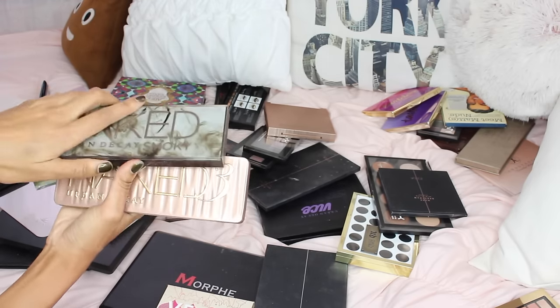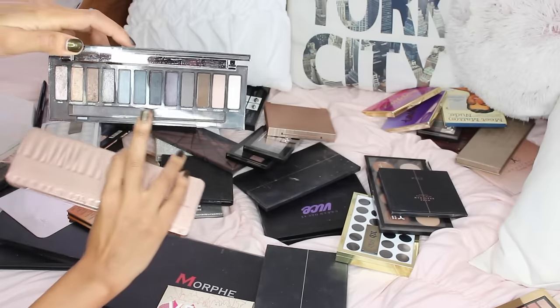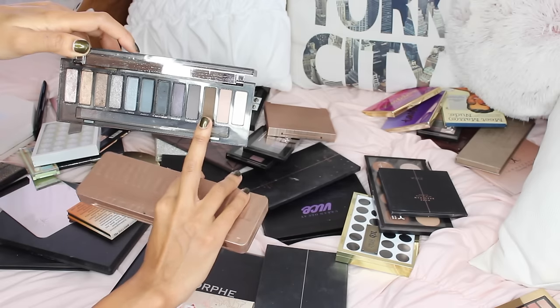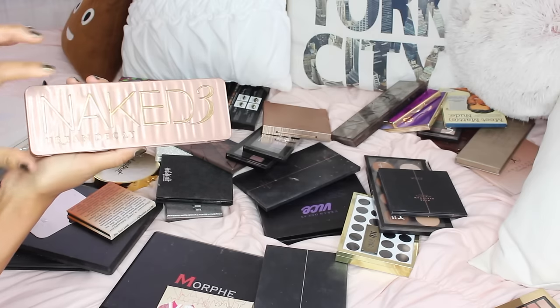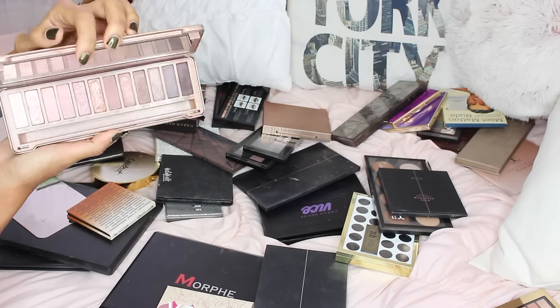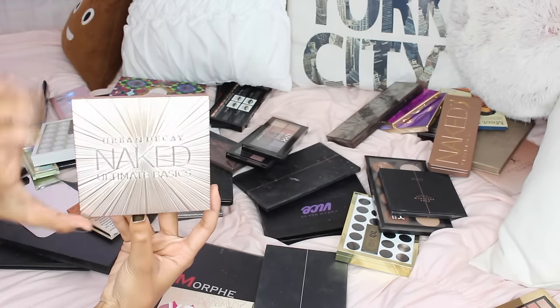I have two Naked palettes — Naked 3 and Naked Smokey, which is the fourth. They're both beautiful. The Smokey is more of a cool tone palette with some grays, warm tones, and neutrals — brown, nudie, and beige. Love it, keeping it. Naked 3 has really pinky tones and I love the packaging. They all look alike but they're great.